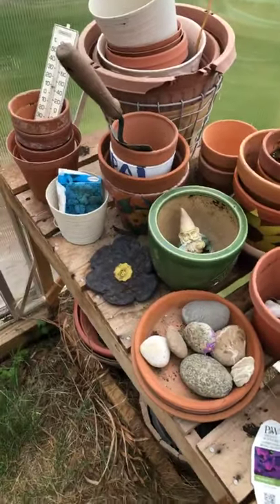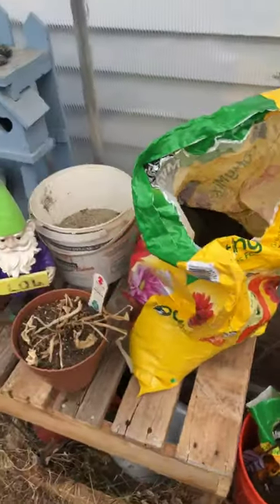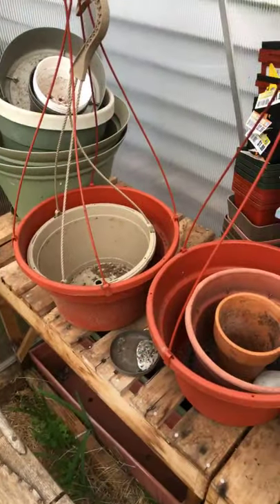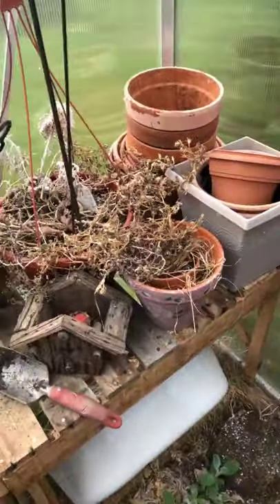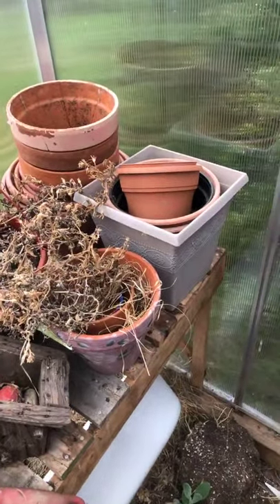I originally got this greenhouse to grow lemon trees and a coffee plant — I thought it would be perfect for them. But I put them in here and almost all of them died. It turns out lemon trees and coffee trees are actually shade-loving plants that don't like it too hot; they prefer around 70 degrees. The greenhouse was just too much for them. Now we just use it as a place to pot and grow plants, which is what I'll be doing while I'm talking today.